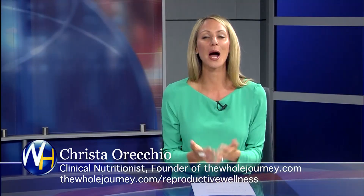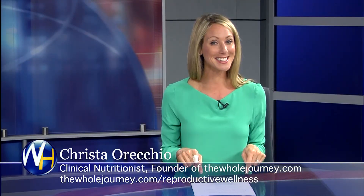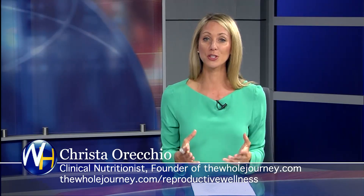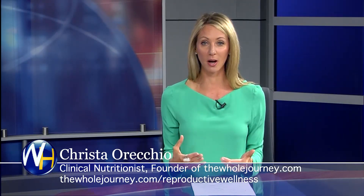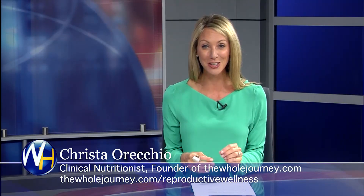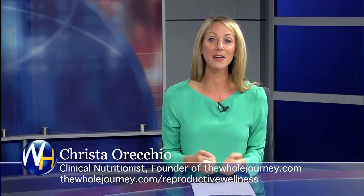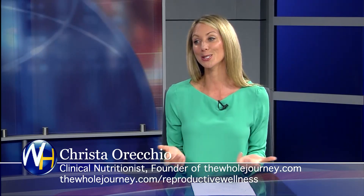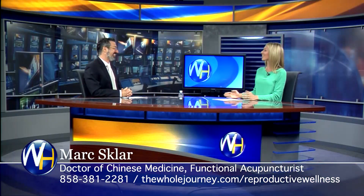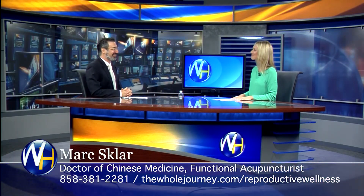You're watching The Randy and Krista Show. I'm Krista Arecchio. This is news that makes you healthier, and today we're going part two on how to overcome infertility with functional acupuncturist and doctor of Chinese medicine, my friend and colleague Mark Sklar. Mark, I'm happy to have you back. Thanks, it's great to be here. We could talk for hours, right? We totally could.